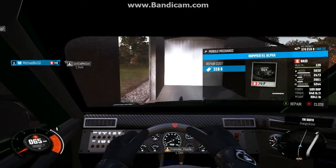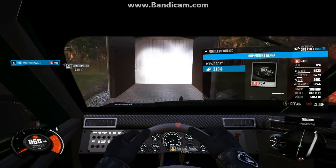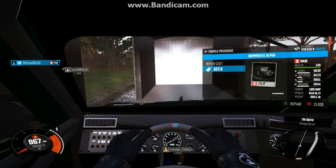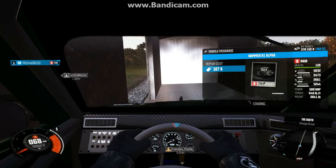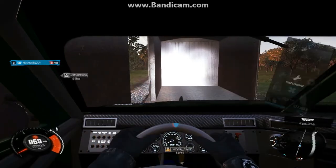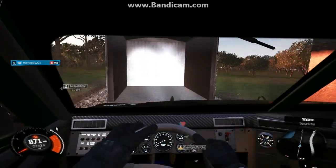Oh shoot, it's adding to my damage — holy cow. Look at that, it's adding to my damage, this is really bad. Constantly repair. Don't throw me out!